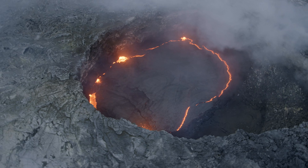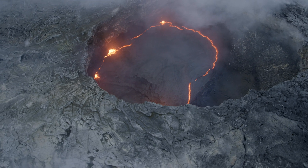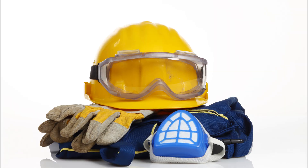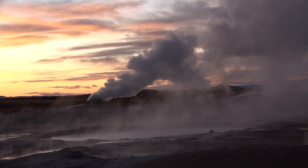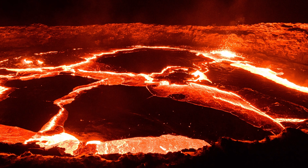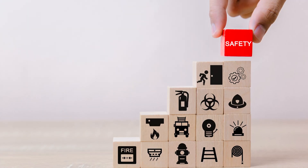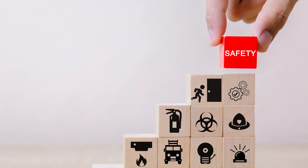Can I do it without getting burnt out? In this video, we'll highlight the essential tips and precautions to take when exploring these natural wonders, from choosing the right gear to understanding volcanic activity. We've got you covered. Get ready to experience the awe-inspiring power of an active volcano up close while prioritizing your safety above all else.